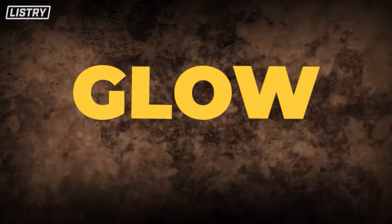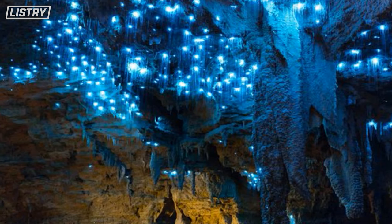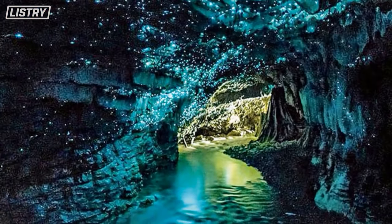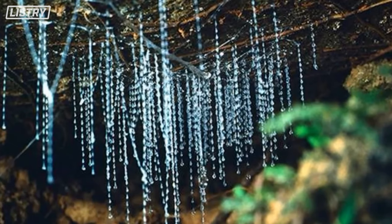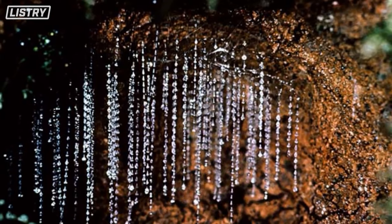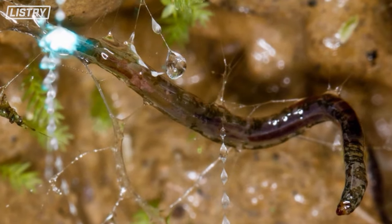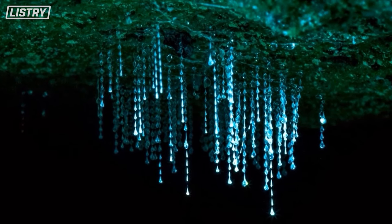Number 2, we have glow worms, which I honestly just thought looked cool before I learned this. They're a huge tourist attraction in New Zealand because they look beautiful, but their glow is actually a hunting technique. Their bioluminescence lures in insects and bugs, which then get trapped by sticky webs — and just like that, breakfast, lunch, and dinner.